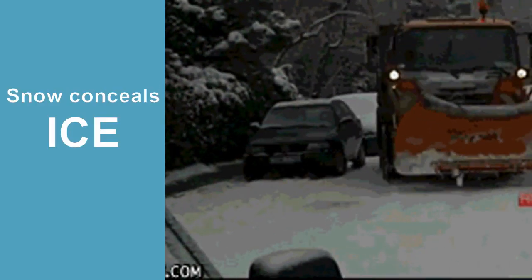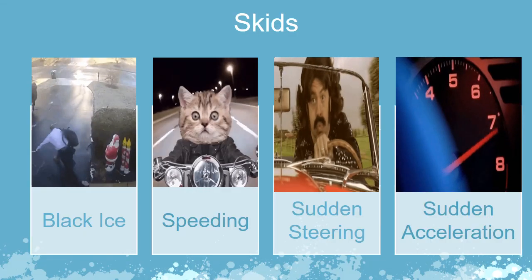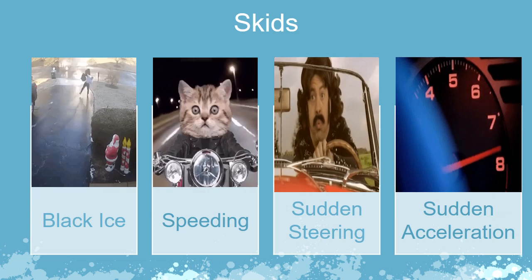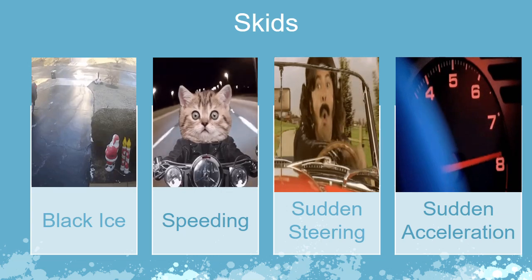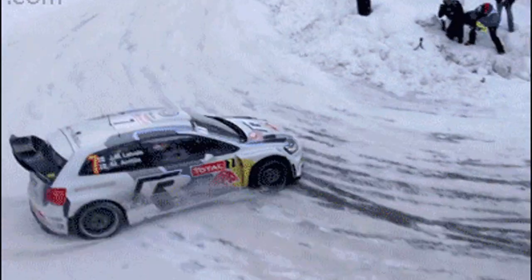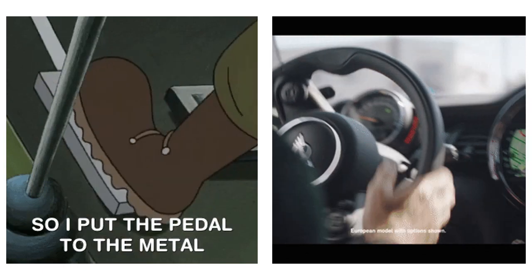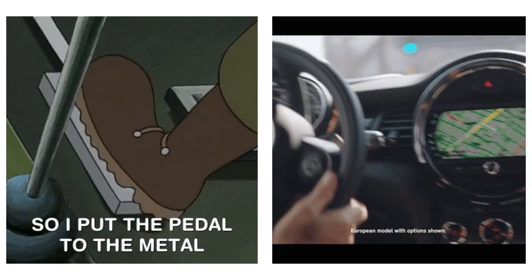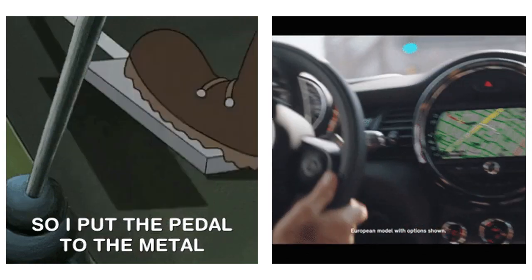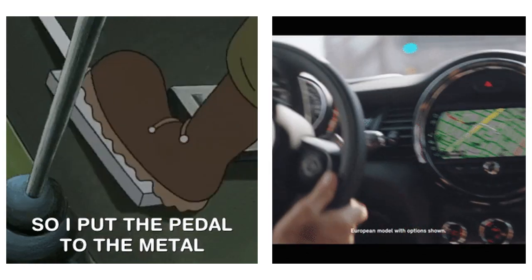Skids result from unexpected forces: black ice, driving too fast for conditions, sudden steering corrections or braking, or sudden accelerations. Skid recovery can be a matter of existence and demise. Press brakes firmly and hold them — don't hit the brakes hard and release, as that generally makes things worse. Take your foot off the gas and turn your steering wheel in the way you want the front of the vehicle to go.